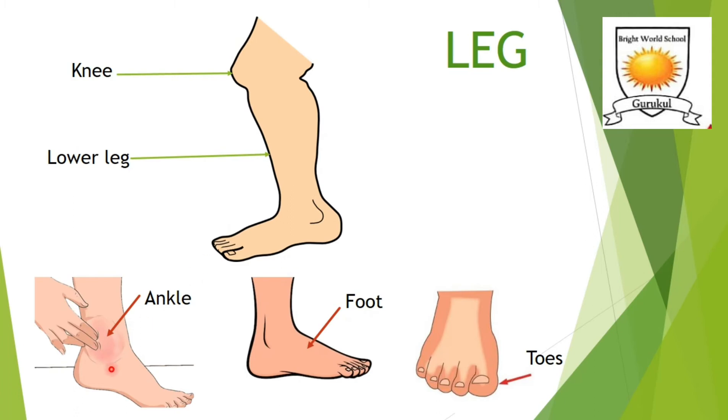The ankle connects our foot to the leg. A foot has a heel and five toes. This is our foot — here is the heel and these are our five toes.